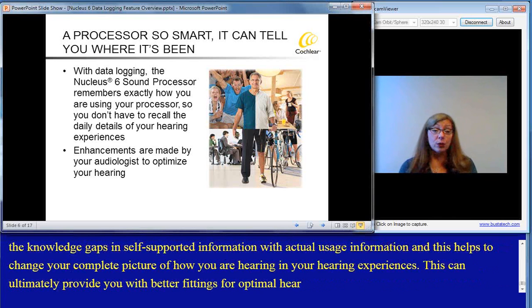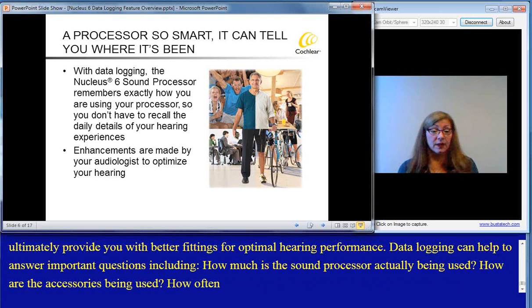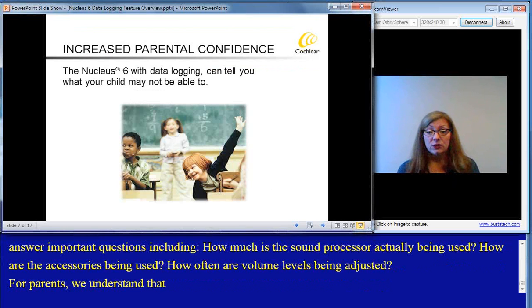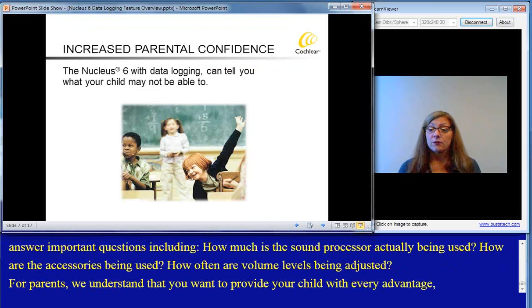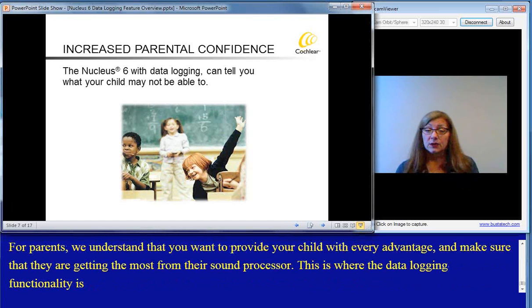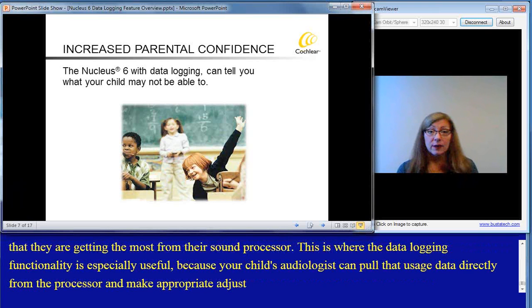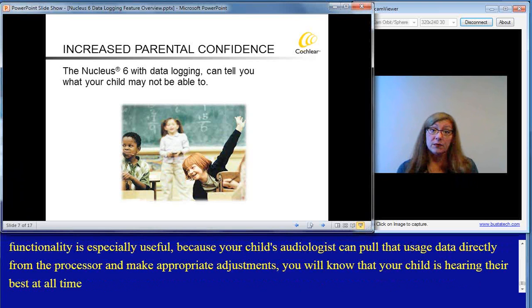Data logging can help answer important questions, including: how much is the sound processor actually being used? How are the accessories being used? How often are volume levels being adjusted? For parents, we understand that you want to provide your child with every advantage and make sure that they're getting the most from their sound processor. This is where the data logging functionality is especially useful, because your child's audiologist can pull that usage data directly from the processor and make appropriate adjustments. You will know that your child is hearing their best at all times, especially when you can't be with them, like at school, or when they're not able to communicate how they're hearing.